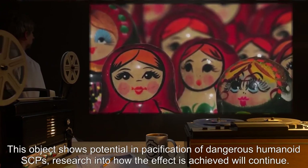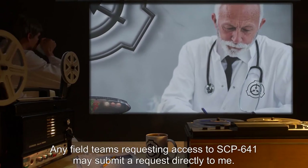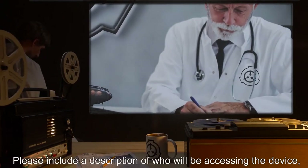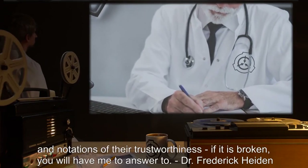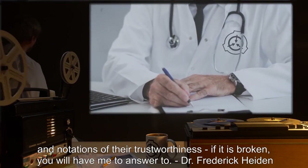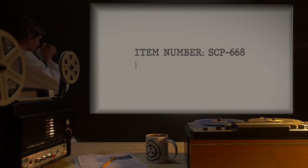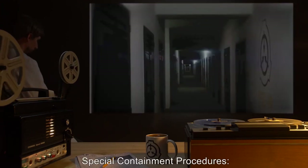If the object needs to be neutralized to prevent capture, current research indicates that a hammer or tightly closed fist will do. Notes: This object shows potential in pacification of dangerous humanoid SCPs. Research into how the effect is achieved will continue. Any field teams requesting access to SCP-641 may submit a request directly to me. Please include a description of who will be accessing the device and notations of their trustworthiness. If it is broken, you will have me to answer to. — Dr. Frederick Hayden.